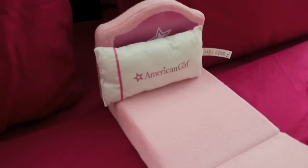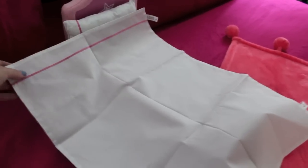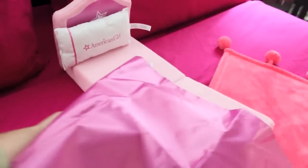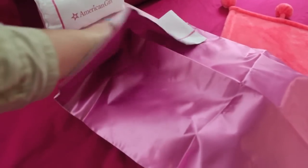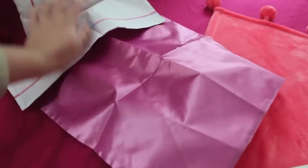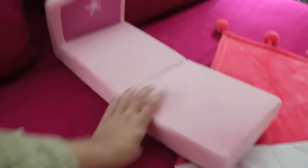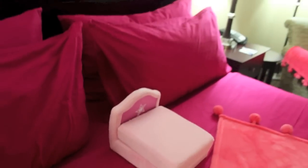You also get a pillow that says American Girl — love that! The sheets are reversible: one side is white with a pink detail stripe, or you can flip it over to the satin material side, which is amazing. Great quality as well, very thick because it's double layered and lined with that material. That's what the bed looks like all set up, and you can fold it back into a little couch for your dolls.